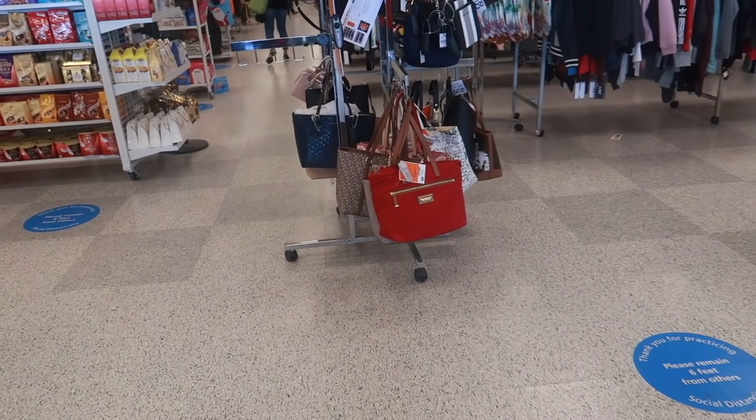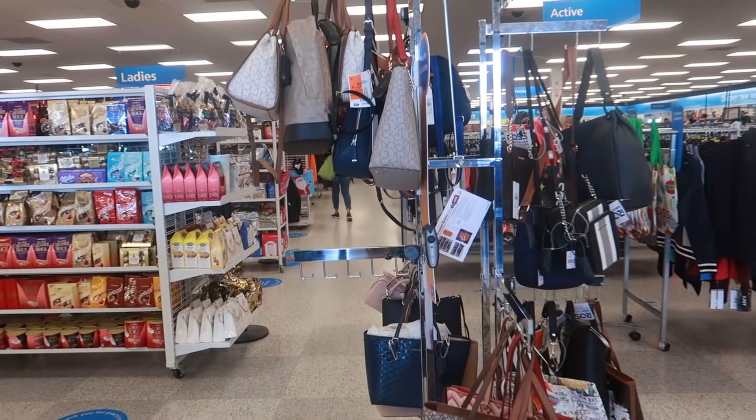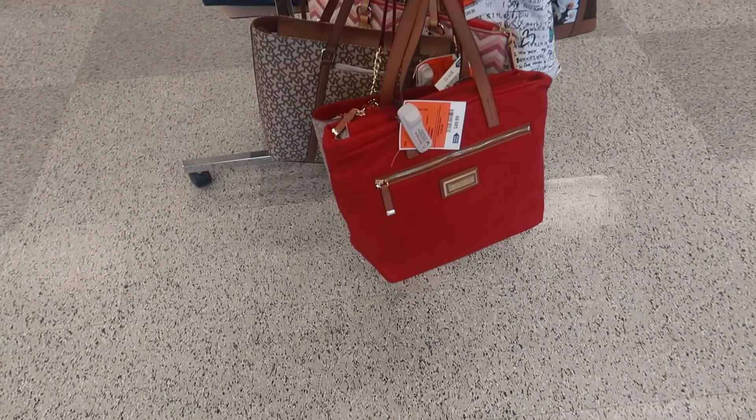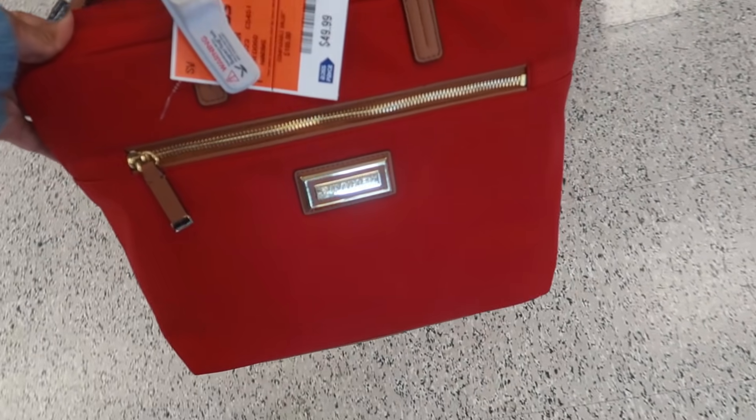Hey my pretties, welcome back! I am inside of Ross — I have not been in a Ross in a minute, so this is going to be fun. I'm going to stop at these purses that usually are locked up first.